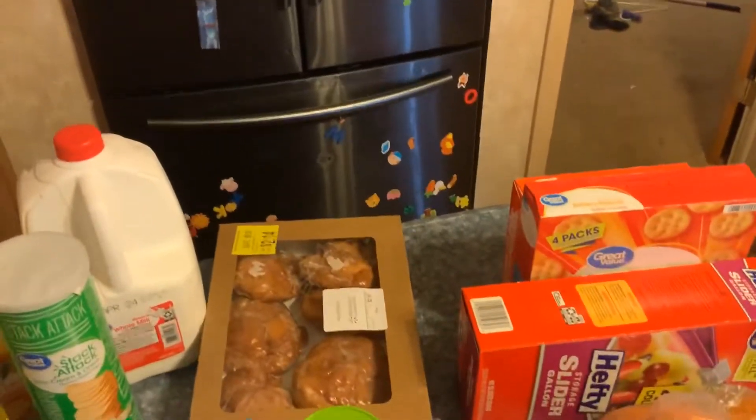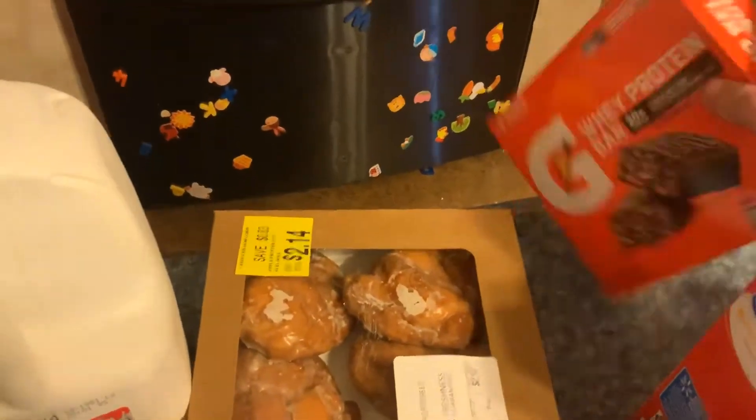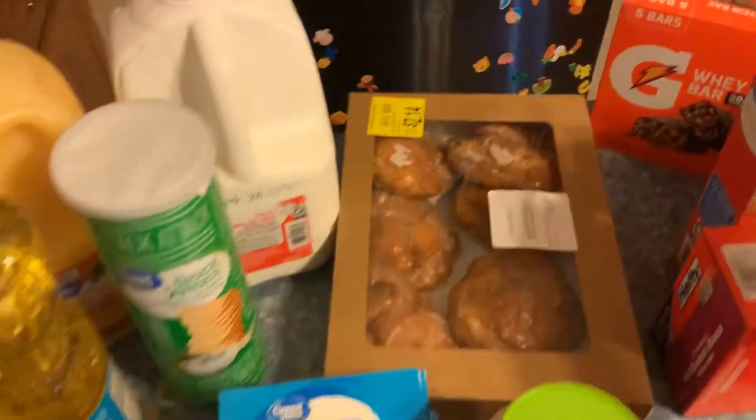I needed Ziploc bags, and I got crackers, and I love these protein bars. I'm starting a calorie count again, so these are a breakfast. And then I got the kids donuts for Easter tomorrow.